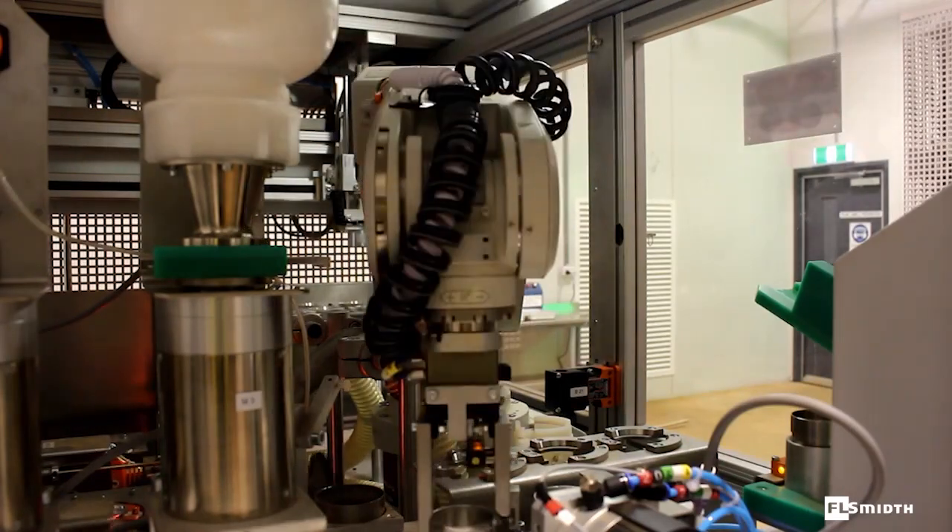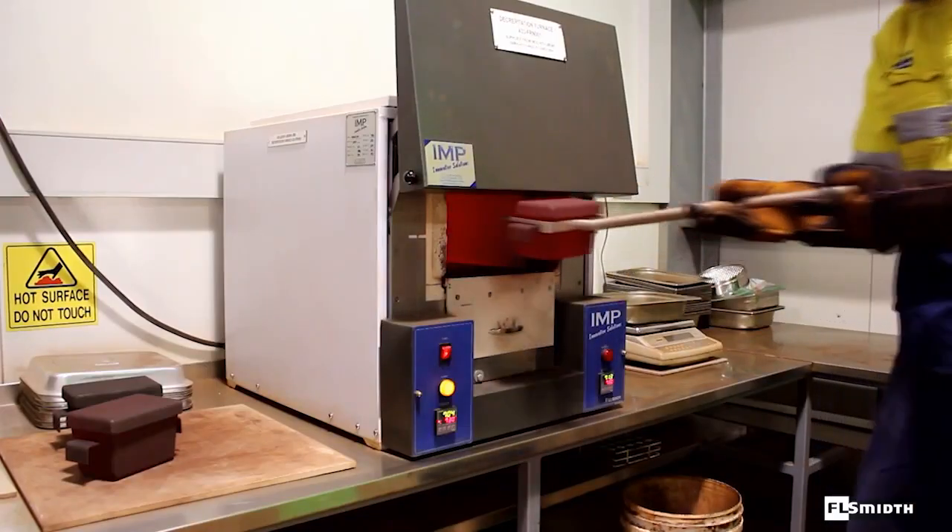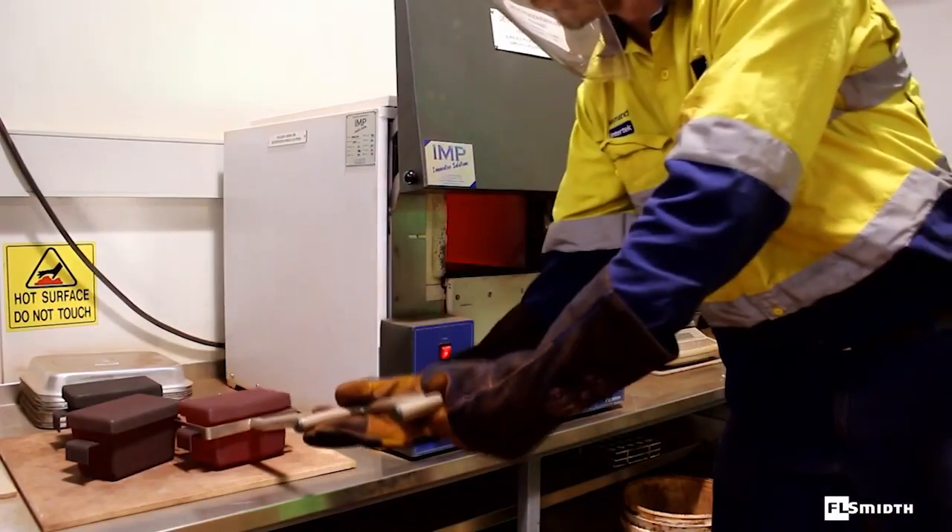The entire process from sampling to analysis is fully automated. Small numbers of samples are prepared for manual decrepitation tests.